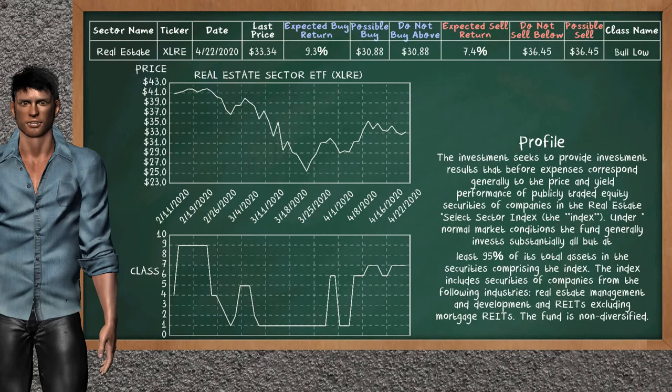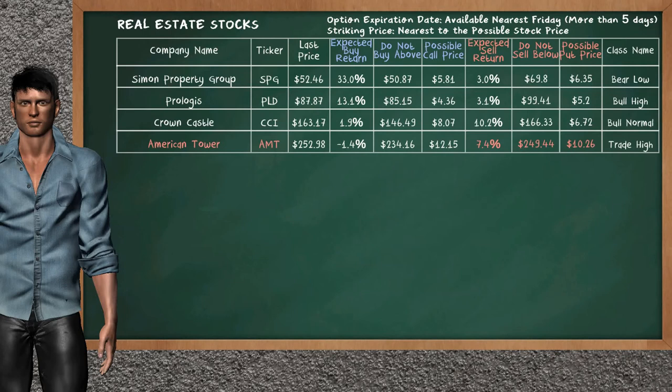Real estate sector ETF belongs to the Bolo class — today our analysis does not list it as an opportunity to buy or sell. Let's look at the stocks table of the real estate sector. Our analysis does not list the top opportunity to buy. On the other hand, there is a mild opportunity to sell American Tower. It has an expected sell return of 7.4%. You may sell it at a minimum price of $249.44. For the put option, a possible put price is at $10.26.